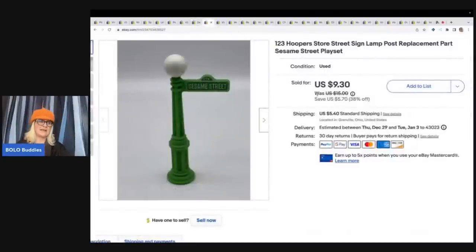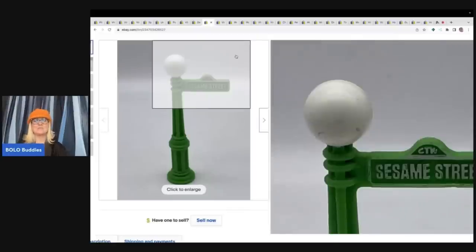Here is another Goodwill Bins item, probably cost me about a quarter. It is Hopper's 123 Hopper's Store street sign lamp — a replacement part for the Sesame Street play set. I got other replacement parts but didn't find the complete set, so I parted it out. I sold this for $9.30 plus shipping.